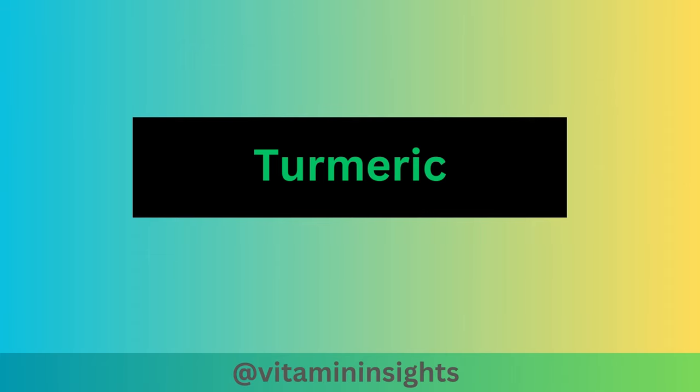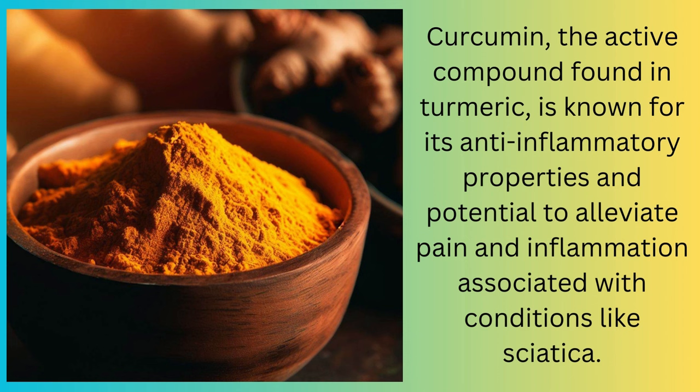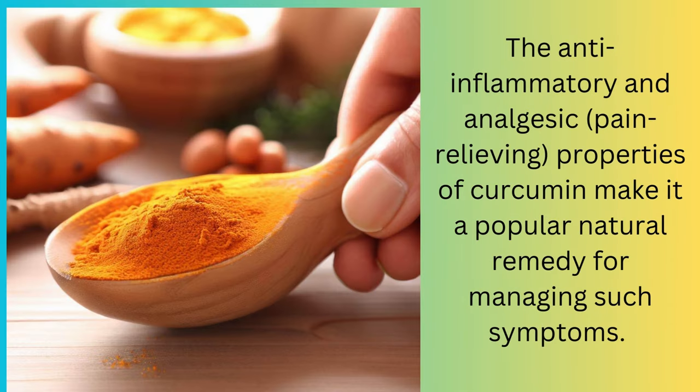Finally, we will find out how turmeric can be beneficial. Curcumin, the active compound found in turmeric, is known for its anti-inflammatory properties and its potential to alleviate pain and inflammation associated with conditions like sciatica. The anti-inflammatory and analgesic, or pain-relieving, properties of curcumin make it a popular natural remedy for managing such symptoms.